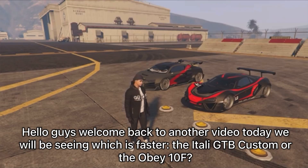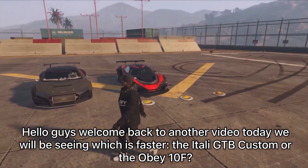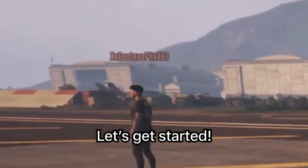Hello guys, welcome back to another video. Today we will be seeing which is faster: the Itali GTB Custom or the Obey 10F. Let's get started.